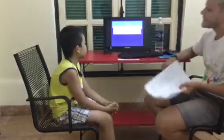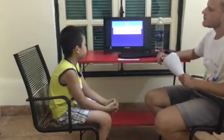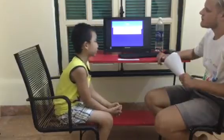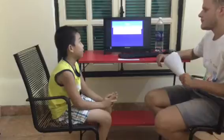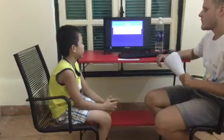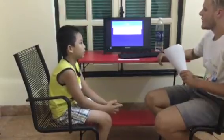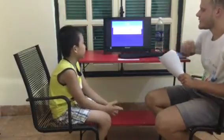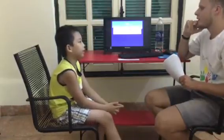Okay, what time is it? It's 8 o'clock. What time is it? It's 8 o'clock. 9 o'clock. Okay, good. What time is it? It's 10 o'clock. Good one.